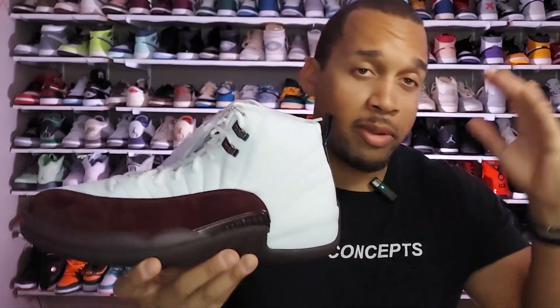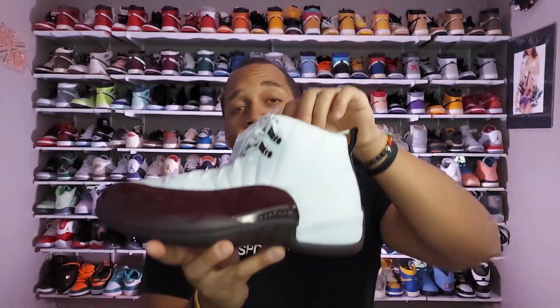This particular pair only came out at Tier Zero stores and the A Ma Maniere site itself — it was never released on the Sneakers app. This was a women's exclusive that came in extended sizing, so bigger people like myself could get it. They did not come in a size 13.5, so this size is a 13W, which is 11.5 men's, but I can pretty much fit both when it comes to my Jordans.